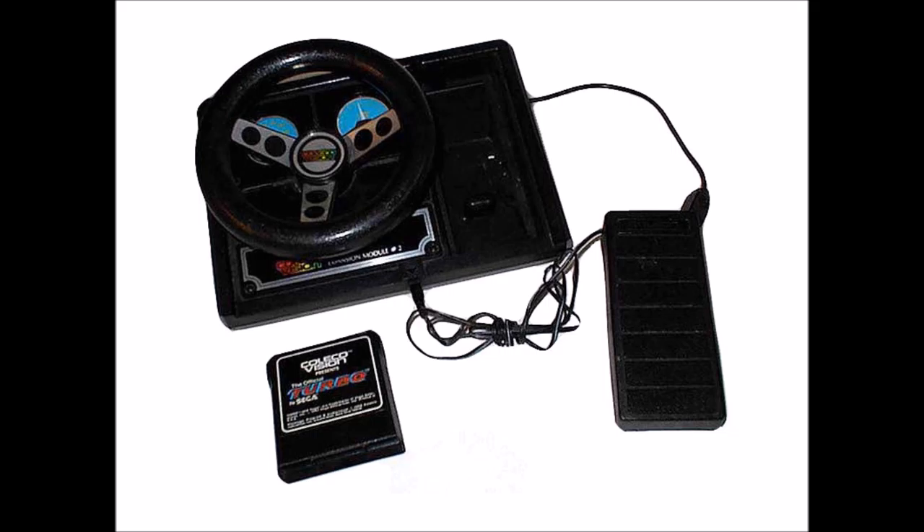Expansion module number two is the steering wheel. It puts you in the driver's seat for some racing games, like the Dukes of Hazzard. It even had its own gas pedal. It's like you're really on the open road in ColecoVision.